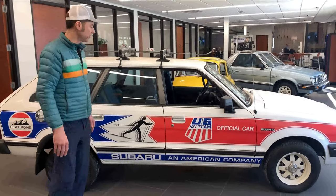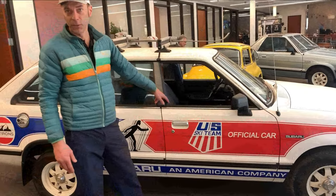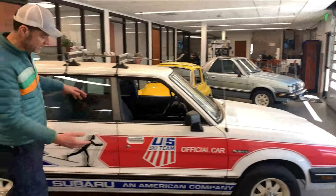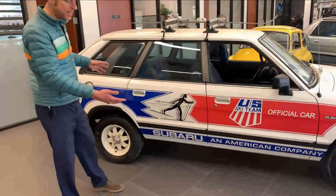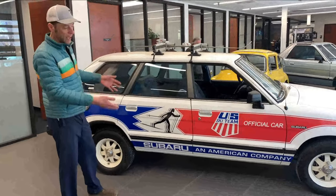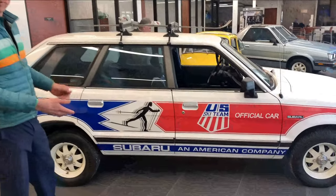I believe this was an 83. Last year this body style was 84. This is the exact same as the Bradwood, the 86. You could actually get this ski team edition. They were mainly at dealers for show. The last one I saw was in a trailer park in Dallas City, Illinois in 1998.